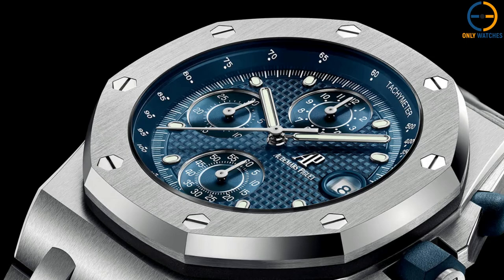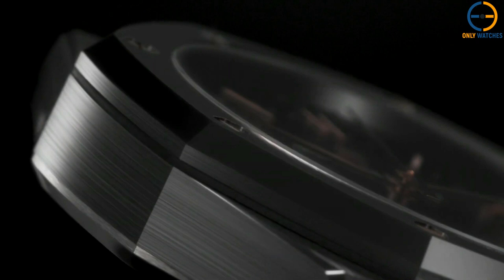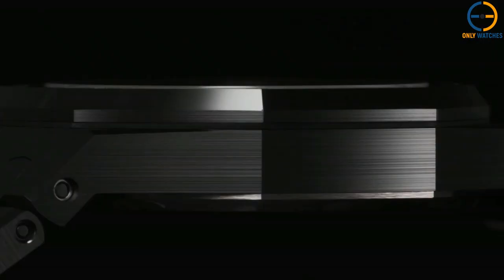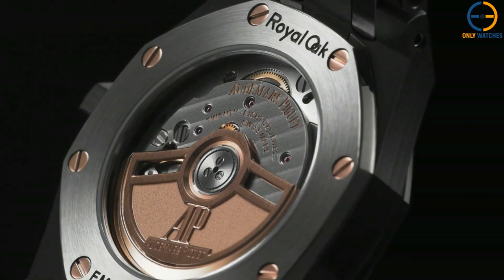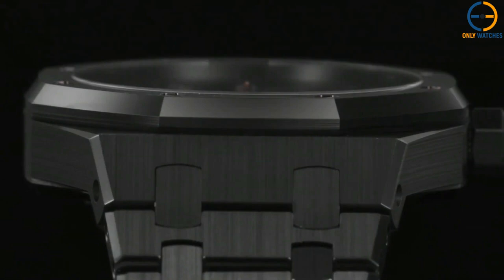Number 4: Audemars Piguet Royal Oak Self-Winding 34mm Black Ceramic. All-black ceramics — as one of the most sought-after designs introduced by the company, the Royal Oak has been increasingly popular in recent years. The precision with which the angular case and bracelet were manufactured is astonishing, and the design and construction of the watch are works of art. Introduced in 2017 with a perpetual calendar, the entire ceramic look was previously reserved for high-end timepieces with multiple complications. AP introduced the first black ceramic Royal Oak without premium features and in a smaller form factor in 2021 — a black watch measuring 34mm in diameter with gold-tone embellishments.